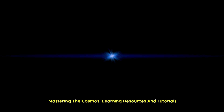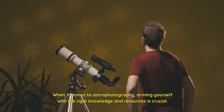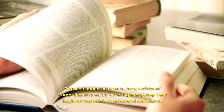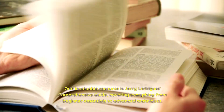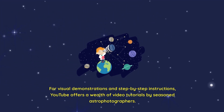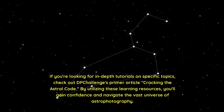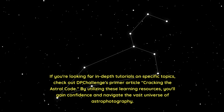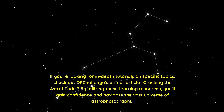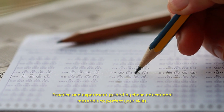Mastering the cosmos requires the right learning resources and tutorials. One invaluable resource is Jerry Ladriguez's comprehensive guide, covering everything from beginner essentials to advanced techniques. For visual demonstrations and step-by-step instructions, YouTube offers a wealth of video tutorials by seasoned astrophotographers. If you're looking for in-depth tutorials on specific topics, check out Deep Challenge's primer article, Cracking the Astral Code. By utilizing these learning resources, you'll gain confidence and navigate the vast universe of astrophotography — practice and experiment guided by these educational materials to perfect your skills.